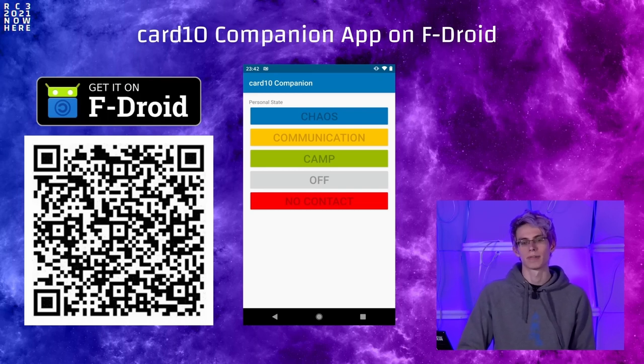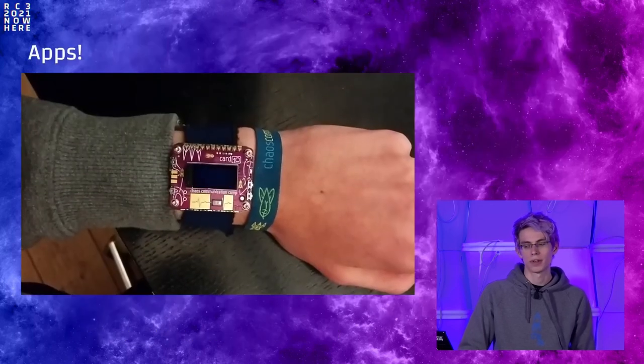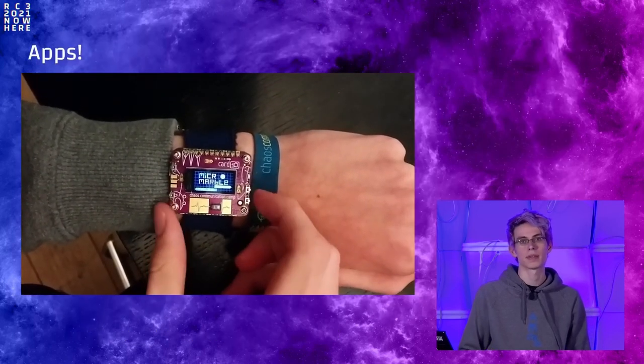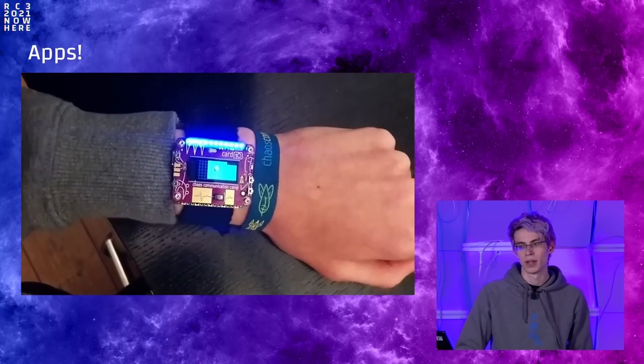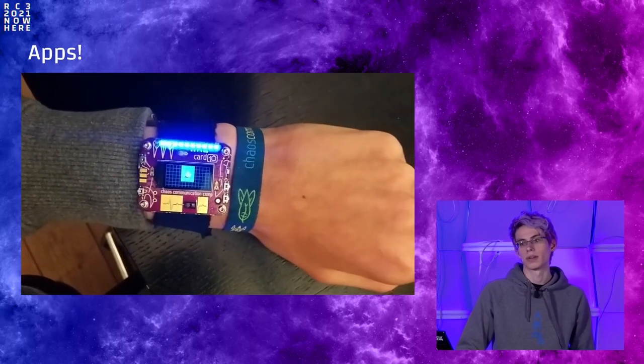The companion app is used to access some Cardio features remotely — for example, you can set your personal state, upload files to the Cardio's file system, or install apps. Apps come from the Hatchery, a repository from badge.team for badge apps which supports Cardio among other badges. Many cool apps were uploaded there during camp and afterwards — so far we've counted 191 submissions for Cardio. One example is Micro Marble, a game using the accelerometer, written in Python, demonstrating how much you can do with Cardio even as a beginner.